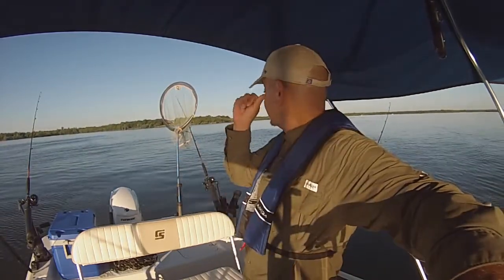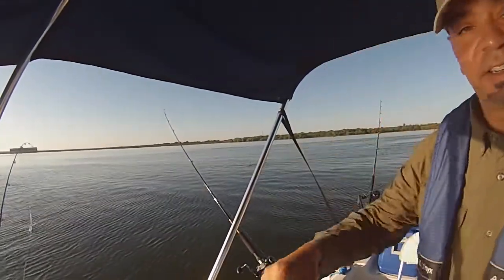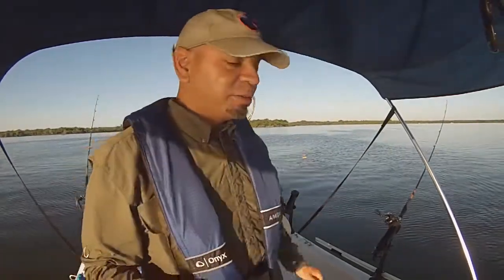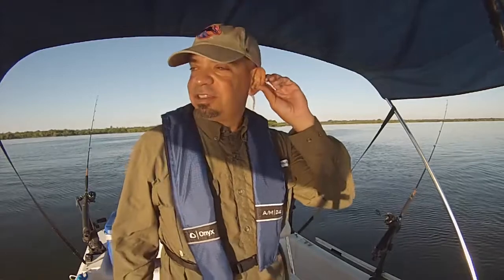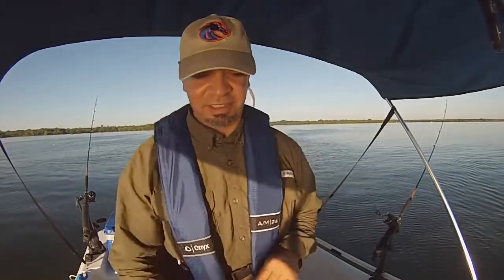I got some planer boards out - one right there and another one right here. I need to let out a little more line. We've got two planer boards, demon dragon rigs, and peg floats. I think I've got three peg floats, three demon dragons, and two planer boards. It's probably about 7:30 right now, so wish us luck - we literally just got started. Stay tuned.